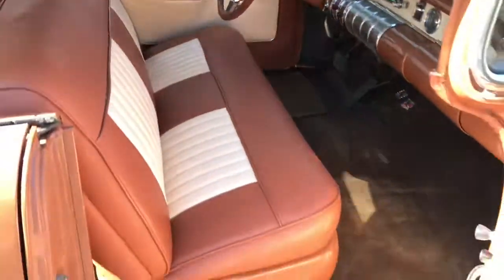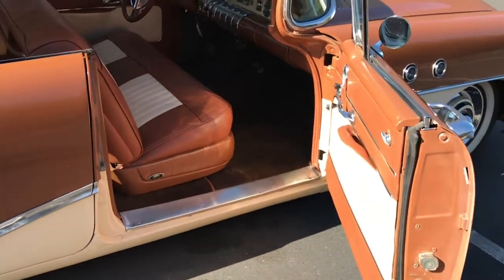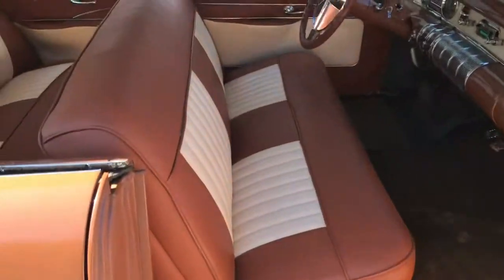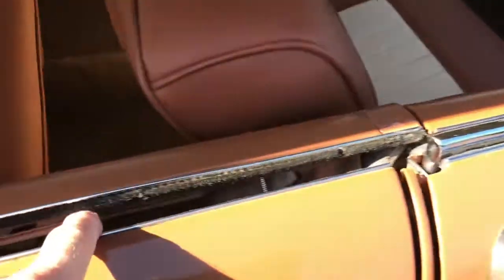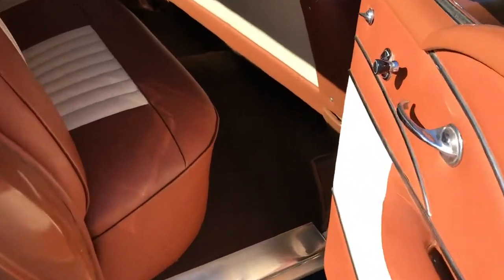The doors open perfectly and shut perfectly. New felt everywhere. Nice carpet.